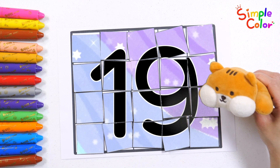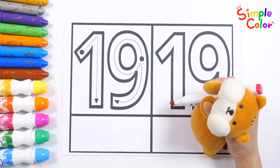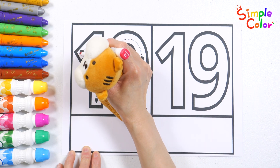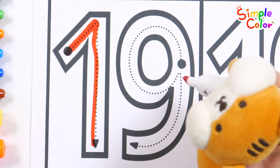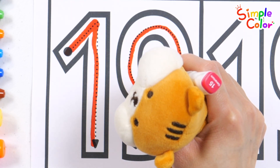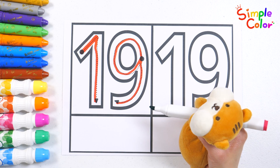The number we're learning today is nineteen. Let's learn how to write the number nineteen. Watch me write the numbers and write them down. Nineteen.